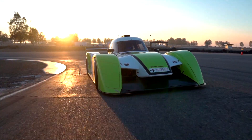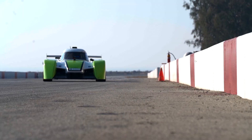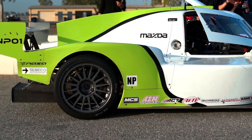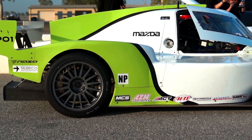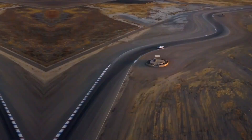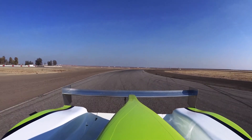Introducing the Sebbeco NP-01 EVO, a purpose-built race car designed to deliver the best bang-for-buck performance on the planet. Weighing just 1,500 pounds thanks to a robust tube-framed chassis, the NP-01 EVO is powered by a 210-horsepower 2-liter Mazda MZR engine paired to a SATA 6-speed sequential transmission.